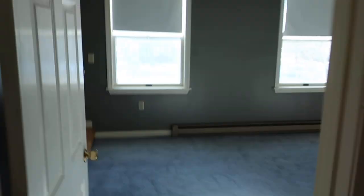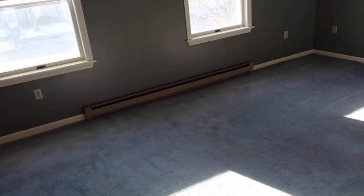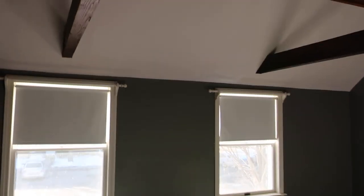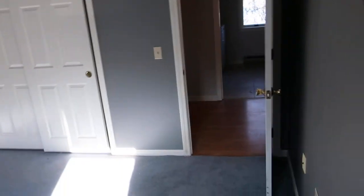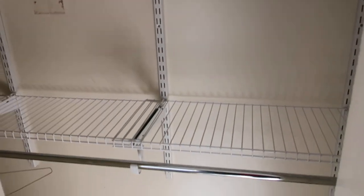The master bedroom is carpeted, which is nice in colder weather. The carpets will be cleaned when the unit is rented. The master has a cathedral ceiling that opens up to the bonus third-floor space — great as an office, computer room, or extra storage. The master closet has built-ins with shelving and two rods for hanging.